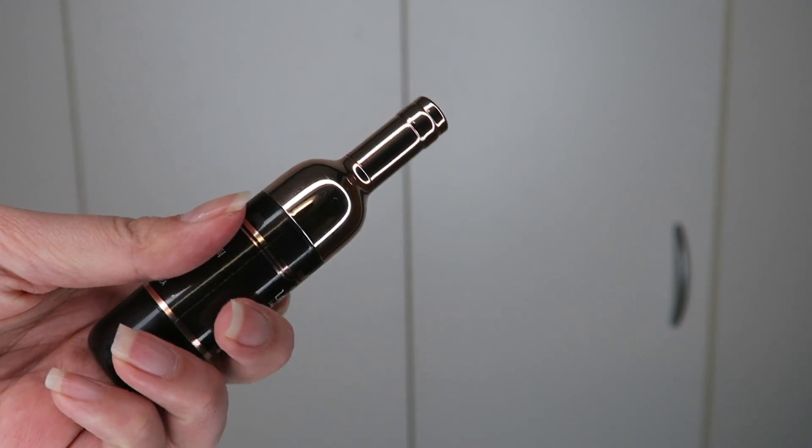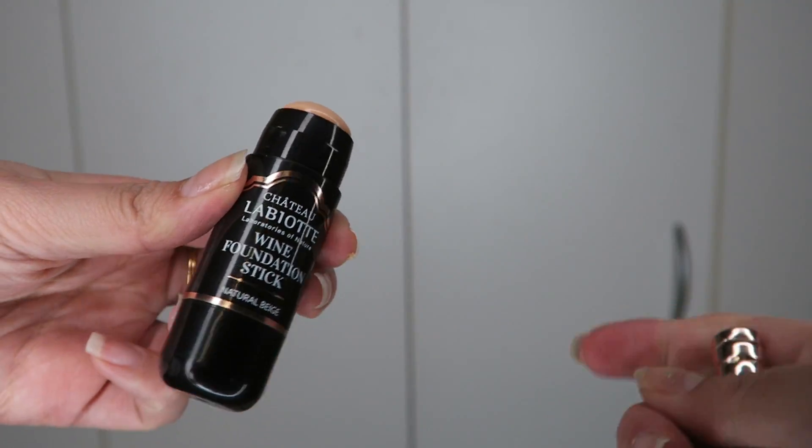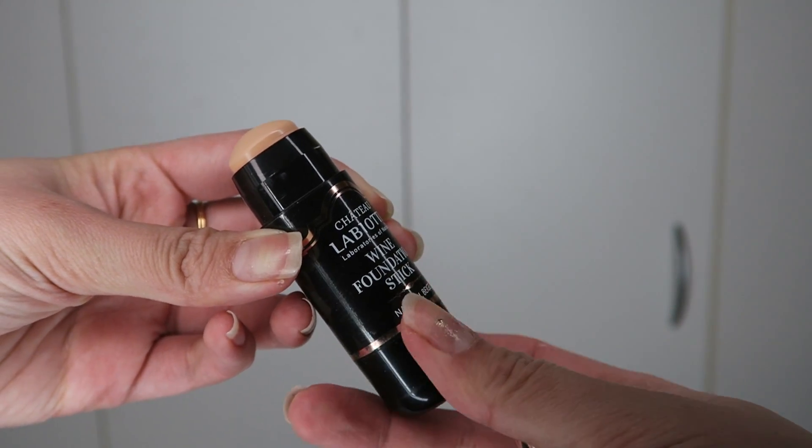Hi everyone, welcome back to my channel. Today I'll be doing a foundation review on this little cute one here. This is from the brand LaBeauty — I'm sure you guys know it from their wine lip tint and lipstick. They released a foundation version, and this is the wine foundation stick.